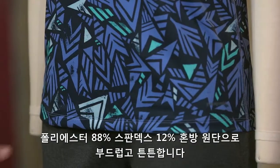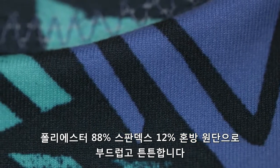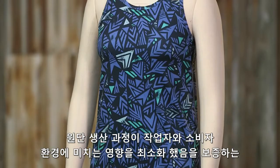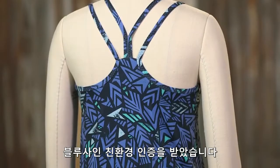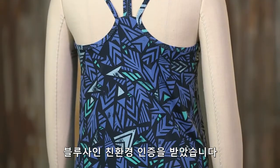This top is made with a soft, supportive 88% polyester and 12% spandex stretch jersey fabric. The fabric is bluesign approved, which means it offers the highest level of consumer safety by employing methods and materials in its manufacture that conserve resources and minimize impacts on people and the environment.